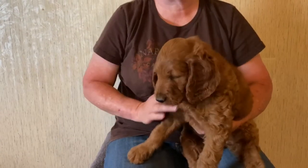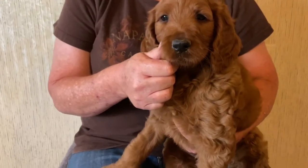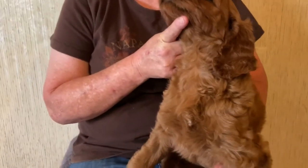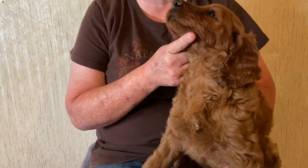Hi everyone, welcome back to Oak Hill Farm Doodles. We're here with pink collared female F1 Irish Doodle. This is Reba and Nitro's baby. She does have a tuft of white on her chest — small, very tiny, and it will probably fade as she gets older.